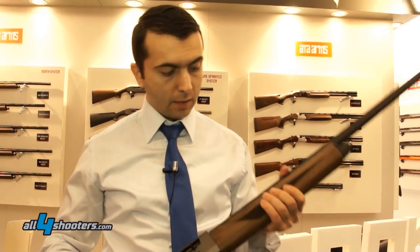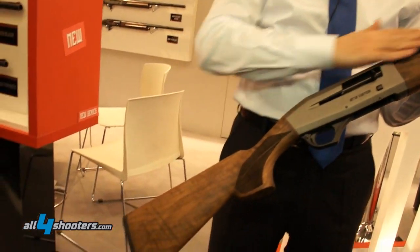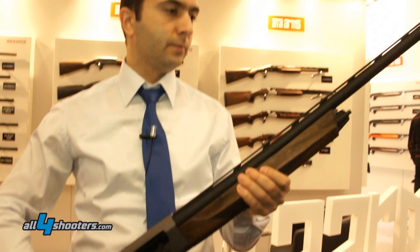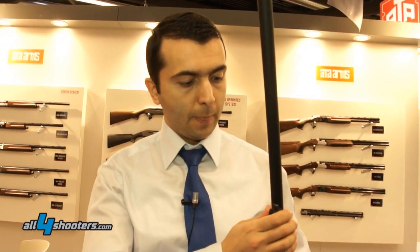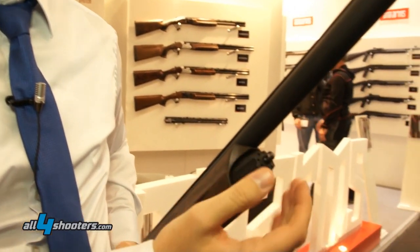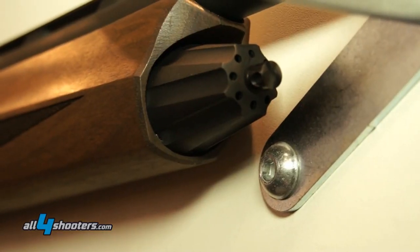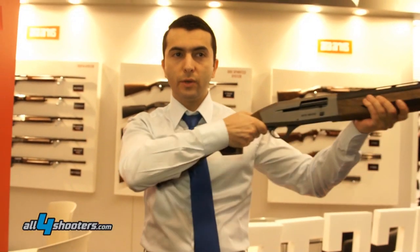This gun has a new shape, a totally new design. It has lines running all over its receiver, forehand, and stock. From the forehand cap, there are holes — let me show you. These holes allow gas pressure to exit in heavy load shells, just to reduce the recoil.